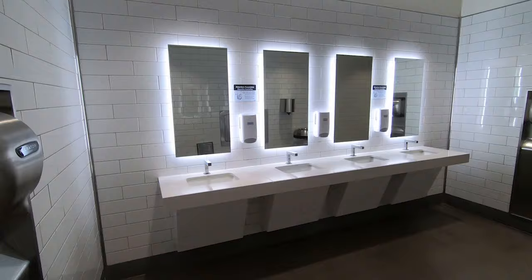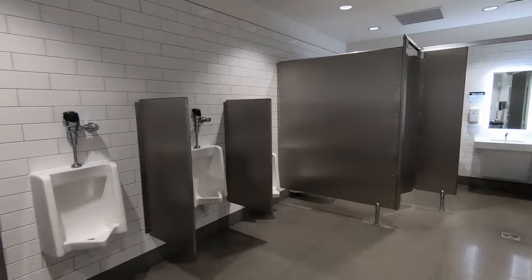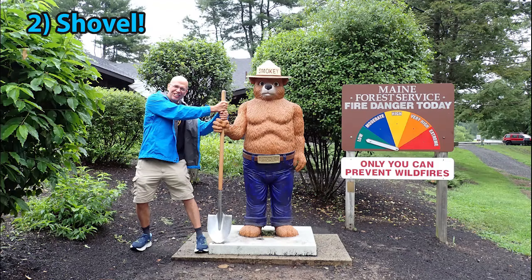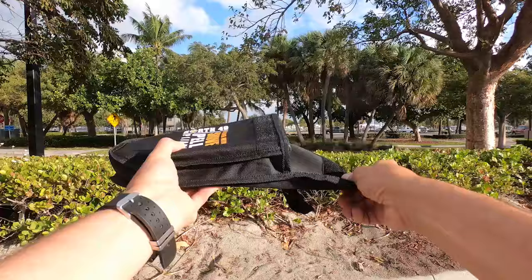For number two — pooping — I use public restrooms. Most people have bowel movements once a day, maybe twice. There are so many public restrooms that it is not a problem to get to one on time. Just in case, if I am remote from civilization, I carry this shovel. I have carried it for years without ever having to use it.